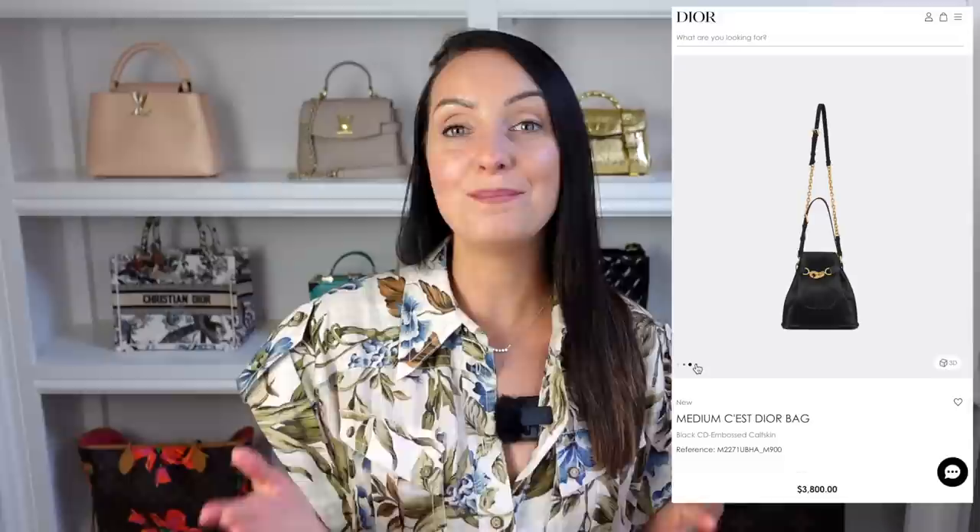If you are looking for something bigger, they also have medium sizes. You can get this in the Dior oblique print, or you can get the full leather options which have the CD embossed into the leather — quite subtle but you can still tell it's a Dior bag. The leather medium-sized bags retail at $3,800 in the US and £2,950 in the UK.